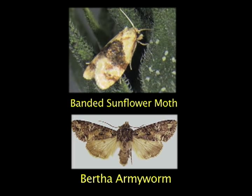In this video we will describe effective pheromone trapping and lure handling, and also how to place your trap properly in the field. We will use banded sunflower moth in sunflower and Bertha armyworm in canola as examples.